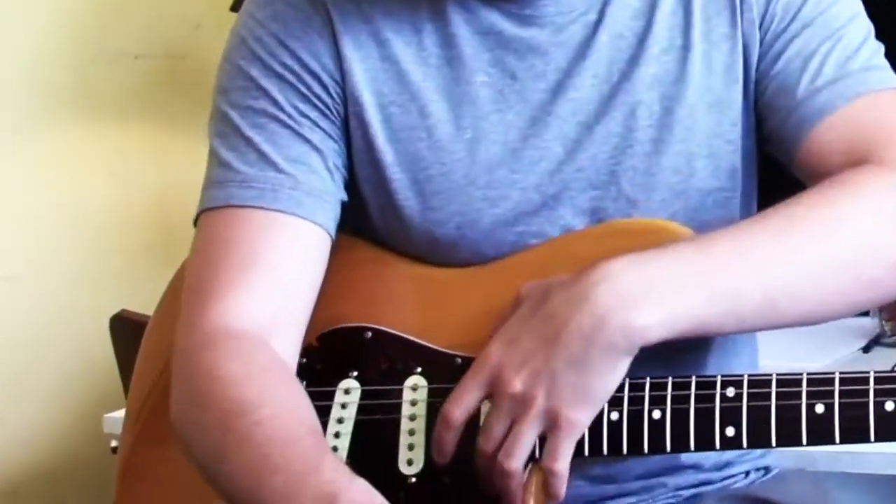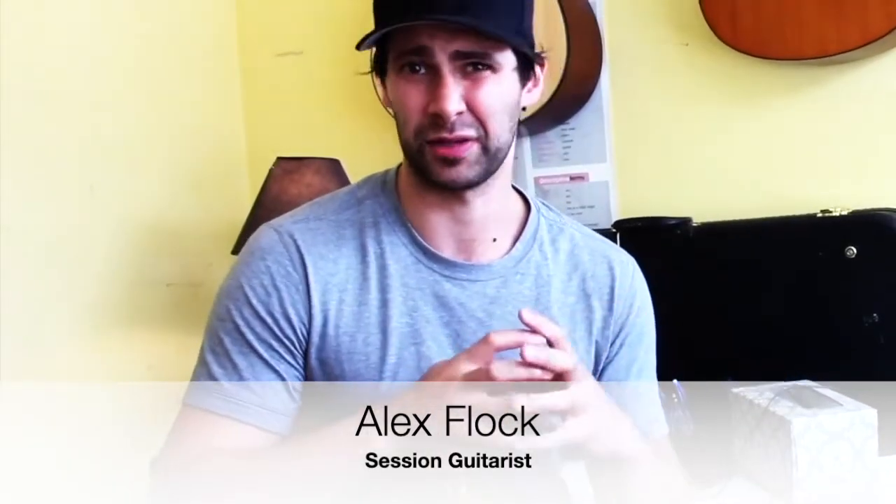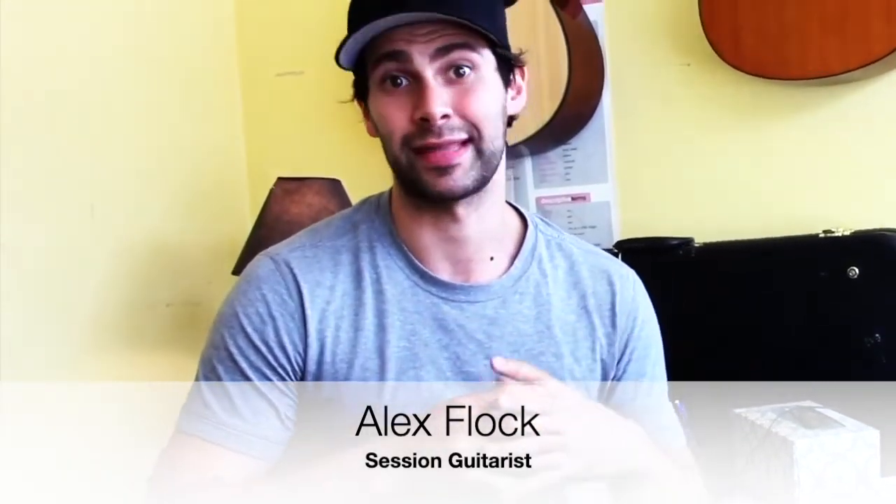What I like about these pickups versus stock ones is that these are very dynamic. They push an amp really great. The stock ones are a little thinner, a little less dynamic. I don't get that same sort of saturation when I really dig in. So I find that these are huge.